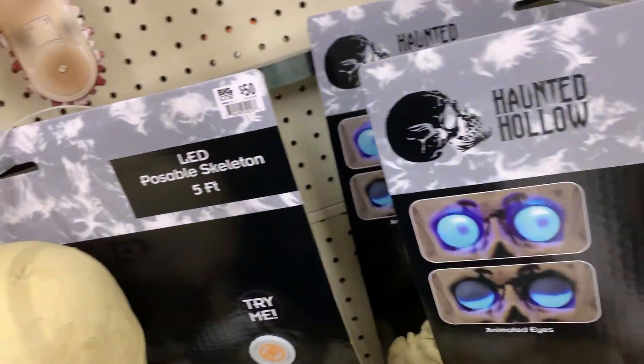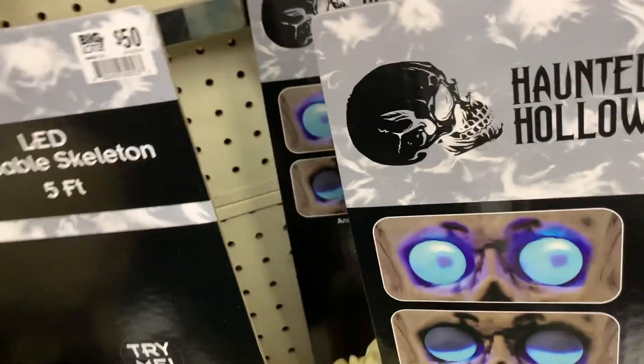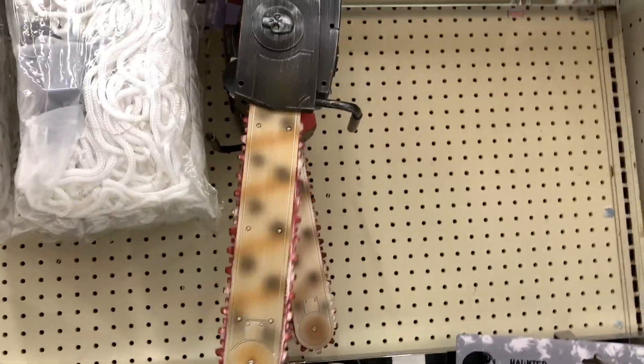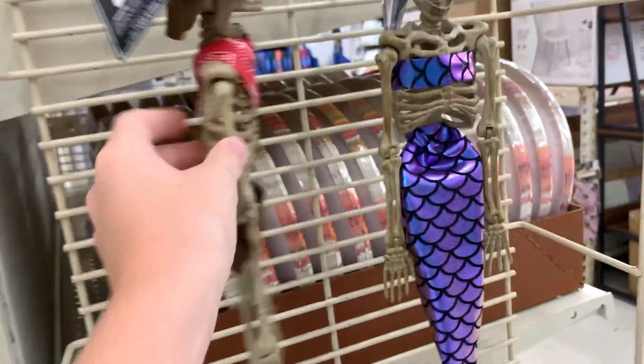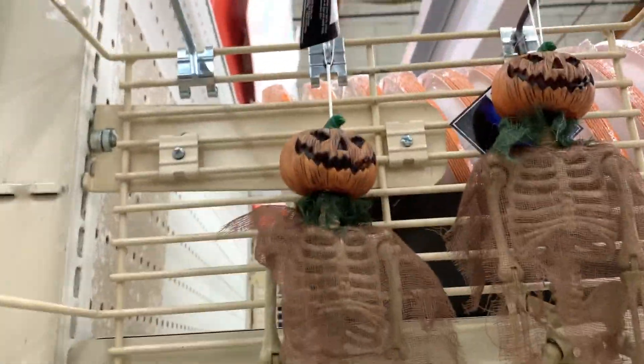There's a chainsaw right here — pull the trigger... oh it says 'try me.' I might actually use one of those in my haunt because I'm doing an asylum theme, so I might buy one. They have these little skeleton figures that are pretty cool — a cowboy, a pumpkin guy, a mermaid, and a nurse. But my favorite has to be the pumpkin head skeleton.